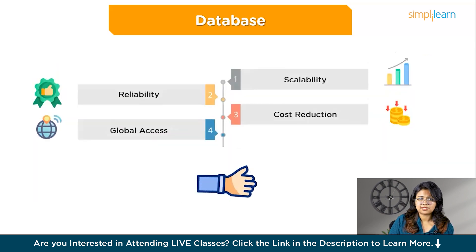Using databases in the cloud has many benefits. Cloud databases can easily grow or shrink based on your needs, so you can handle busy times without paying for extra resources you don't need. They are reliable because cloud providers manage backups and replicate data across different locations, minimizing downtime and data loss. Additionally, cloud databases reduce costs because you don't have to buy and maintain your own hardware, and they allow global access for teams and applications worldwide.